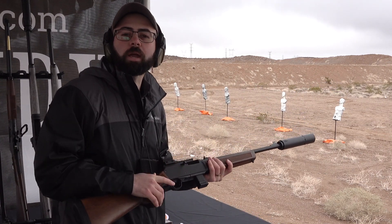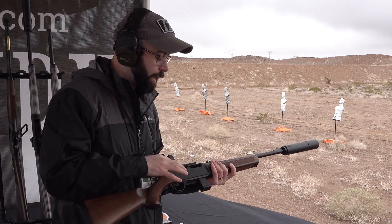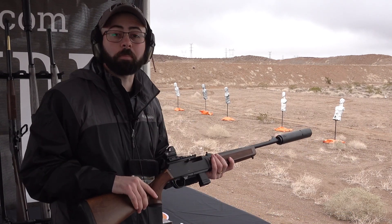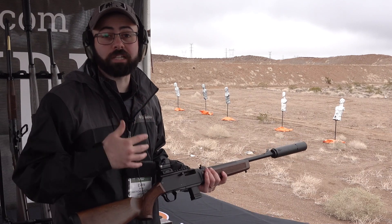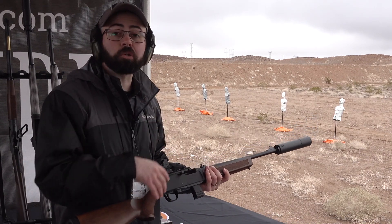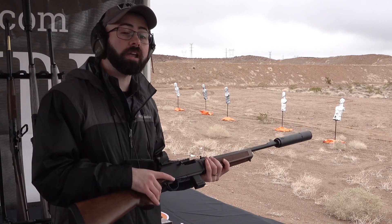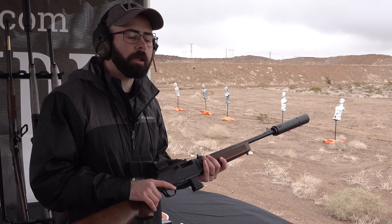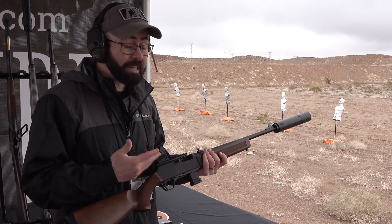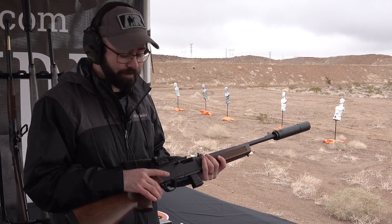Hey guys, Evan Bruni here for NRA Publications and we are taking a look at something that is really kind of a surprise for Henry Repeating Arms. It's a company of course known for its line of classic lever action rifles. But right now for 2023 they are doing the Henry Homesteader. This is a semi-automatic 9mm Luger pistol caliber carbine and the retail on this thing is $928.